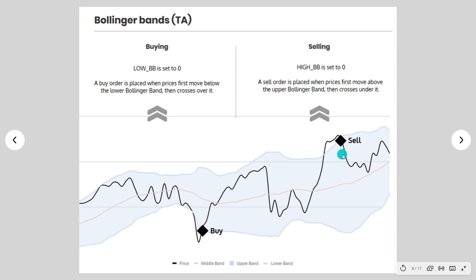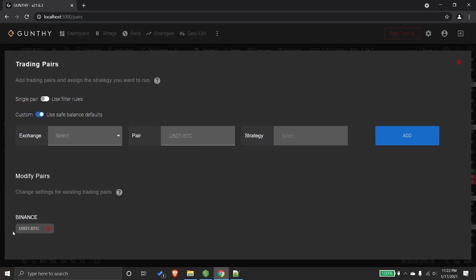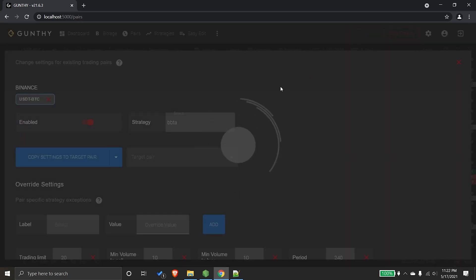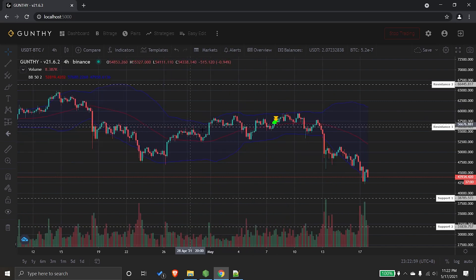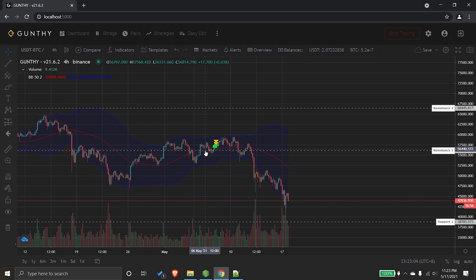Let's look at it in the Gunbot GUI. Our current setup is on the Gain strategy, so it's easy to change the strategy for the current pair — just select Bollinger Bands TA and wait for it to save. Once saved, it changes over and we can see the default values applied.